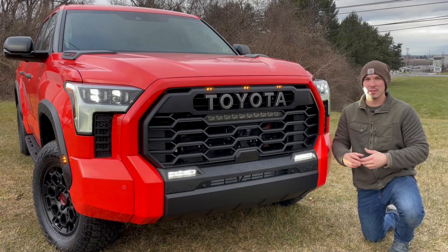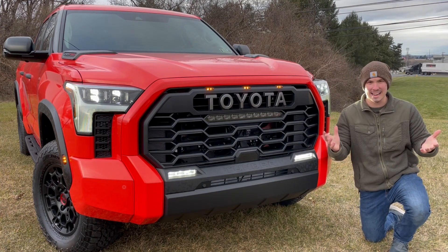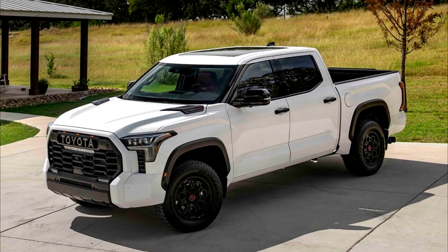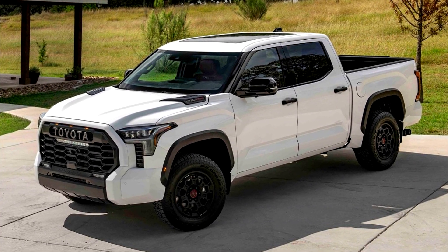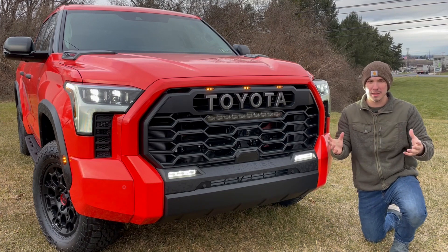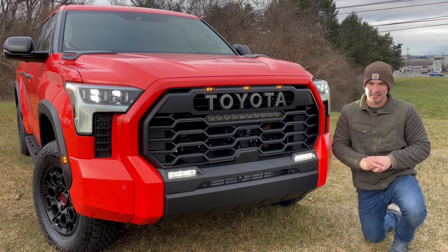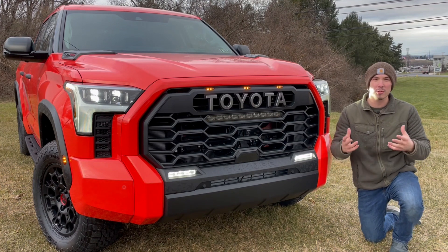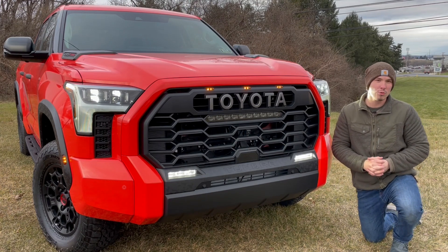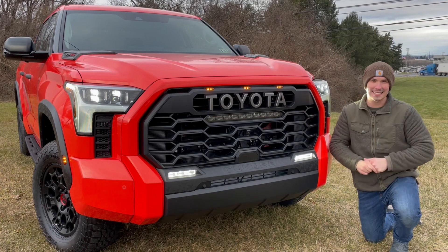Starting out up front on this new Tundra — when they unveiled this generation, it was very divisive. Some people loved it and some people hated it. I was somewhere in the middle. I thought certain trims looked pretty good, and other ones like this TRD Pro I felt had too much going on. But I've been doing this long enough to know I have to see the truck in person before I make my final decision, because sometimes pictures just don't do vehicles justice. And I'm happy to report that I do really like it — I think it's a cool truck and it isn't as complex looking as I initially thought.